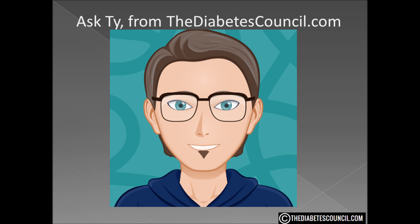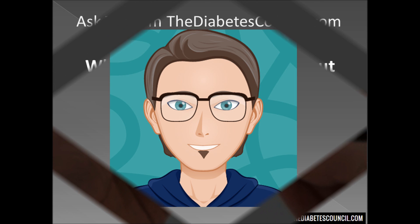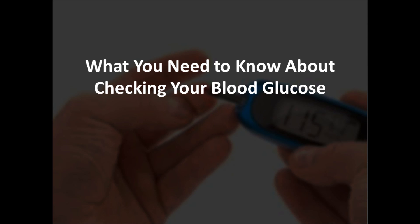Hello, I am Ty Mason of TheDiabetesCouncil.com, researcher, writer, and I have type 2 diabetes. Today I want to talk about what you need to know about checking your blood glucose.